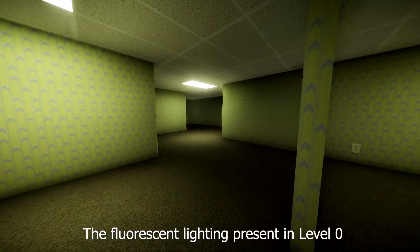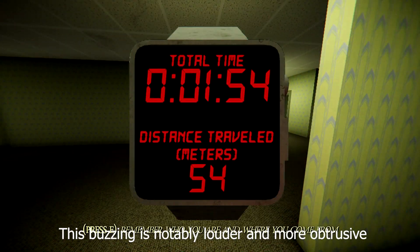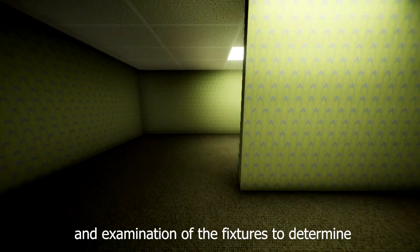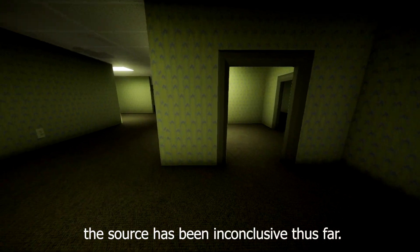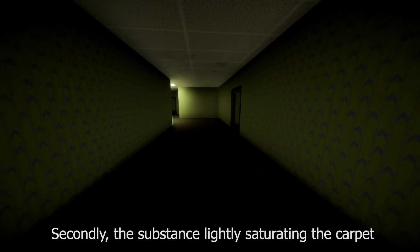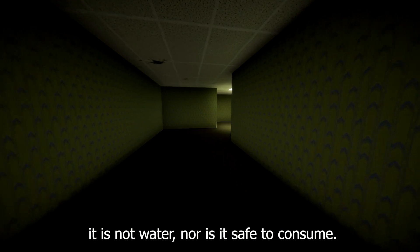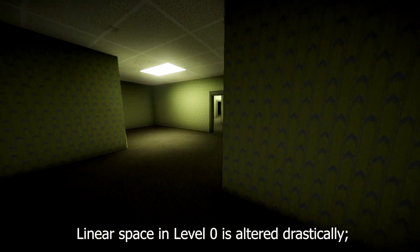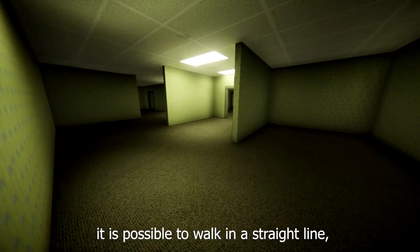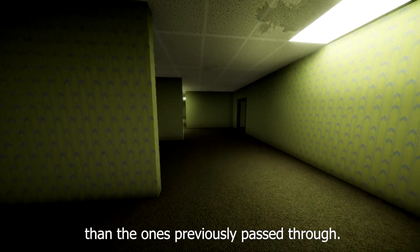The fluorescent lighting present in Level Zero hums at a constant frequency. This buzzing is notably louder and more obtrusive than ordinary fluorescent lights, and an examination of the fixtures to determine the source has been inconclusive thus far. The substance lightly saturating the carpet cannot be consistently identified — it is not water, nor is it safe to consume. Linear space in Level Zero is altered drastically; it is possible to walk in a straight line, return to the starting point, and end up in a completely different set of rooms than the ones previously passed through.